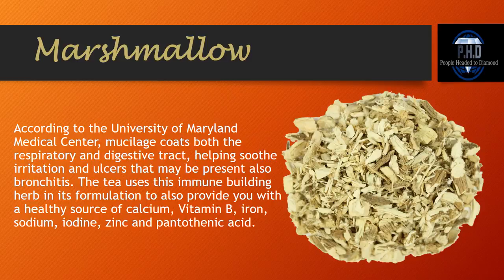Marshmallow. According to the University of Maryland Medical Center, mucilage coats both the respiratory and digestive tract, helping to soothe irritation, ulcers, and bronchitis. The tea uses this immune-building herb in its formulation to also provide you with a healthy source of calcium, vitamin B, iron, sodium, iodine, zinc, and pantothenic acid.